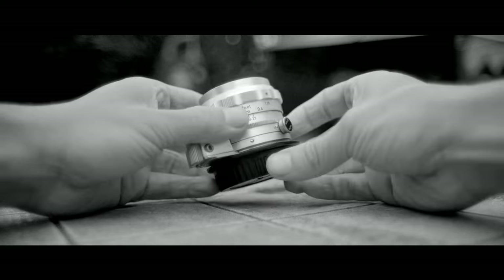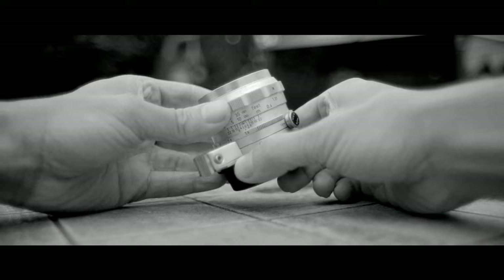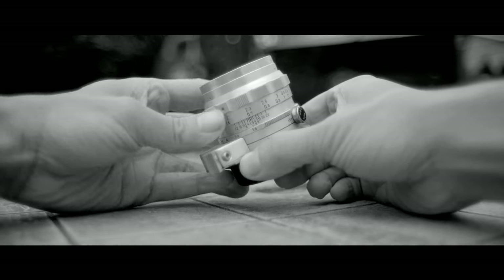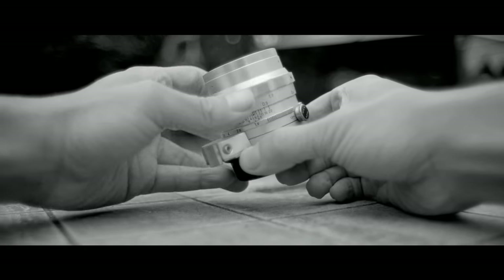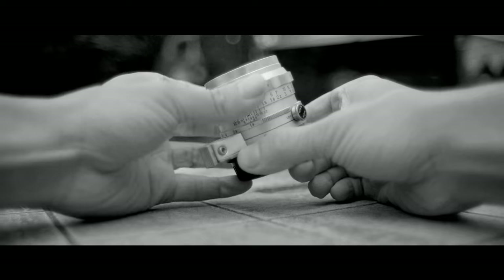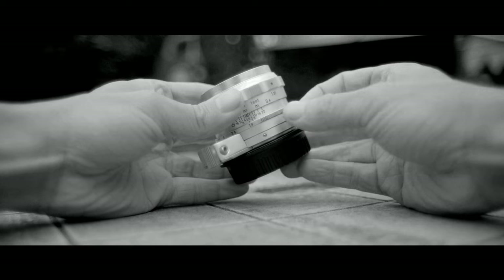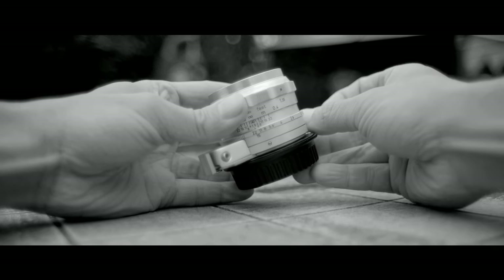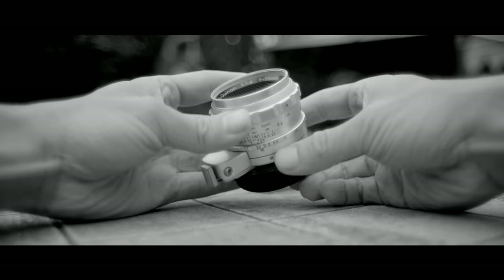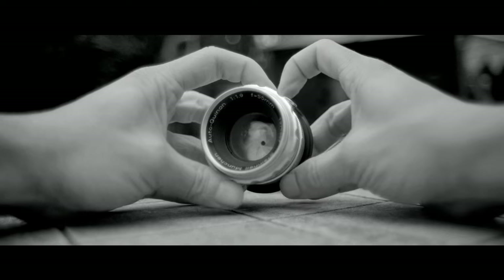The next lens is the Steinheil München Autoquinon 55mm F1.9, also in virtually new condition with no haze or mould. The housing of this lens is incredibly well made and has possibly the smoothest focus pulling of any lens I have used — and I own Zeiss Planar and Zeiss Otus lenses. The Autoquinon is a 6-element lens, like the Biotar, but has only 7 aperture blades. How the bokeh will look stopped down, we will see later. The aperture is not de-clicked, so keep that in mind if that's important to you.